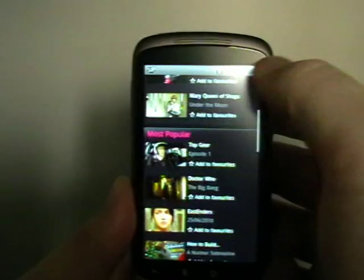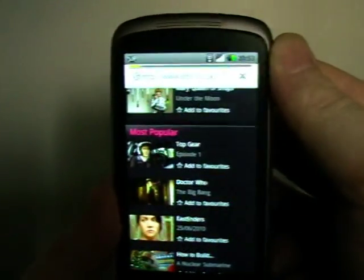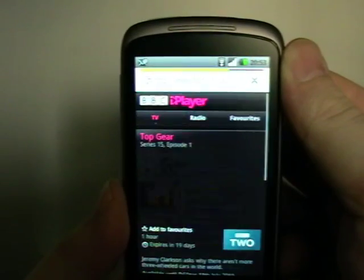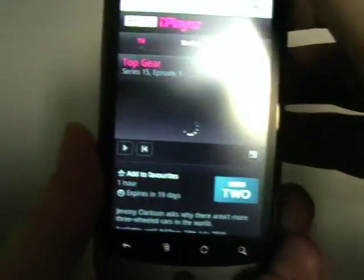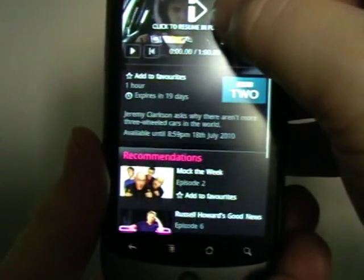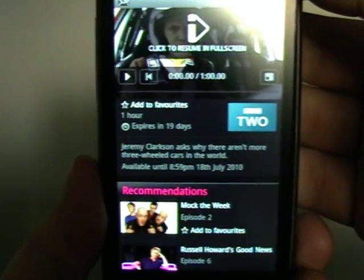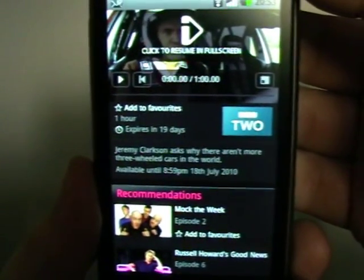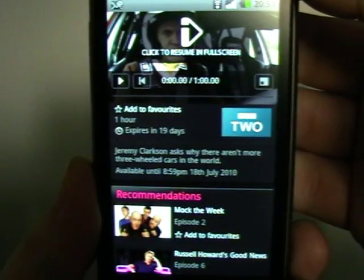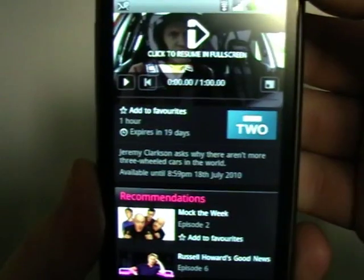Let's open some content up. We're going to open Top Gear — everyone likes Top Gear. I tap on Top Gear, Episode 1, Series 15, Episode 1. It gives us some information at the bottom: we can add it to favourites, it tells us how long it is — 1 hour — and it tells us it expires in 19 days. With iPlayer, content is only available for a limited time, and it shows the actual date it's available until.